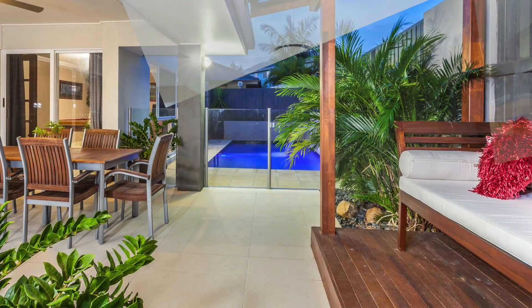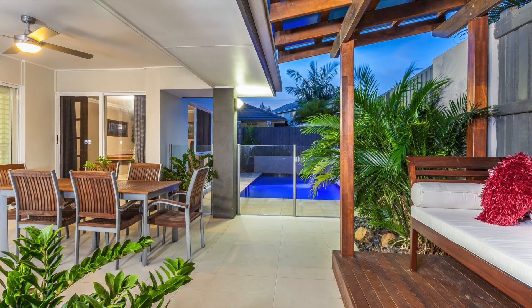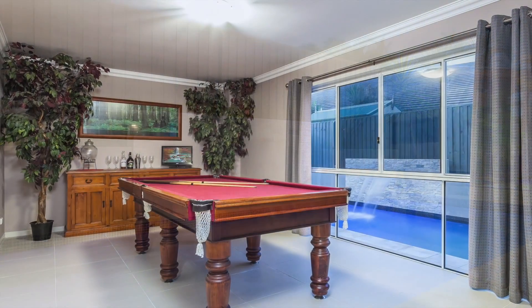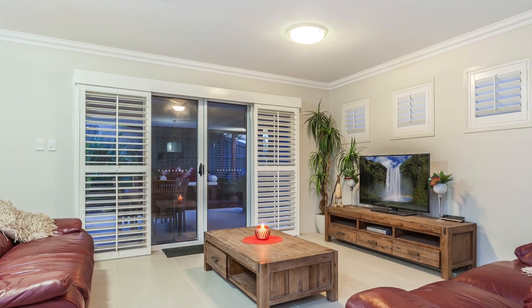And when it comes to entertaining, this home has it sorted, with an undercover alfresco area where you can relax and soak up the views around the stunning in-ground pool and water feature. Plus you also have a pool room, ducted air conditioning throughout, and white plantation shutters add that certain ambience to the whole home.